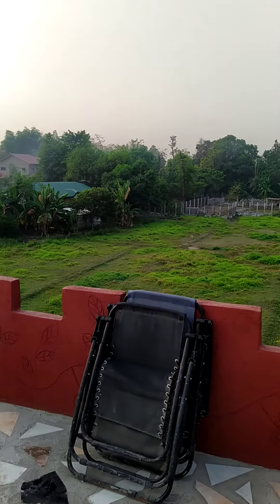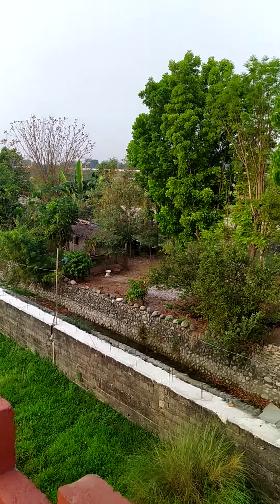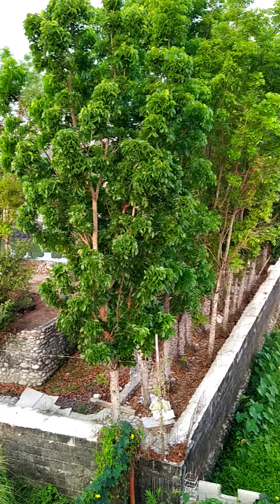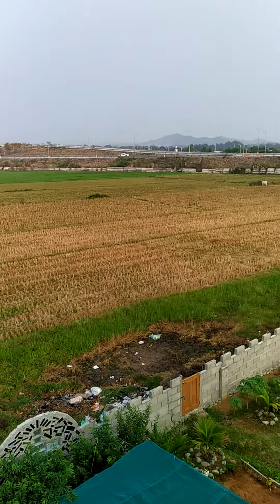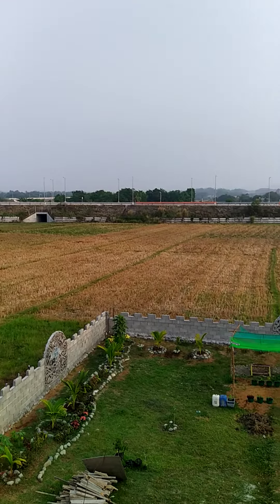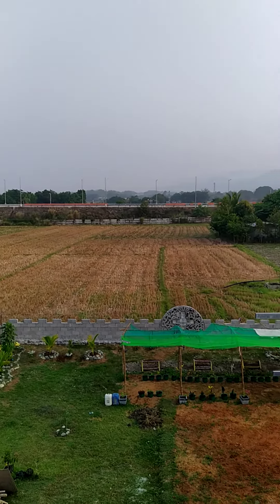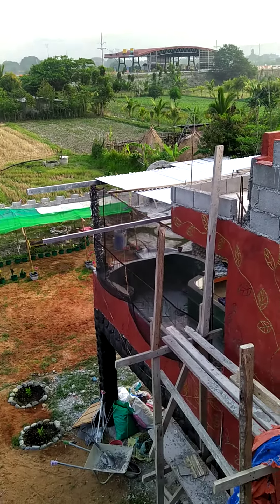This is our neighbor's house. This is the fish pond over here. That's the rice field. That's the T-plex — it's like the toll highway, I guess you'd call it. And there's our jacuzzi inside.